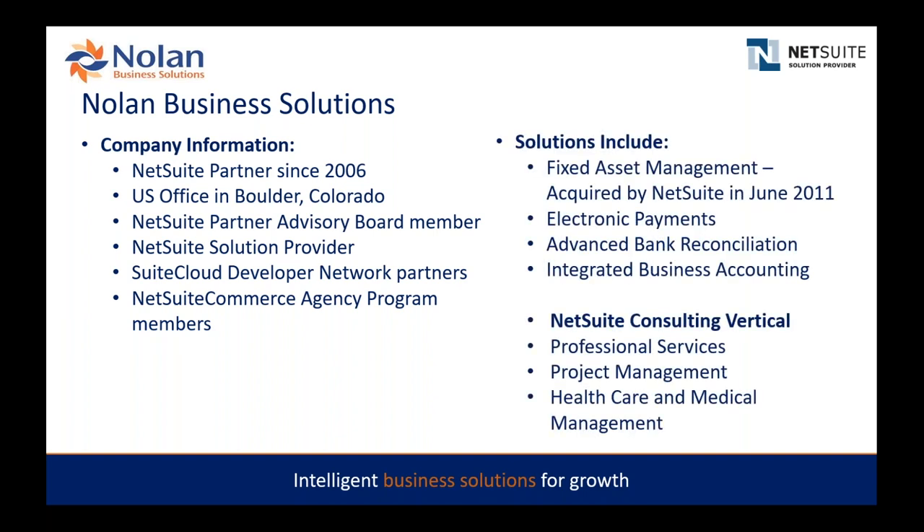Since starting with NetSuite, we developed a fixed asset management module which was later acquired by NetSuite. We then focused on cash management solutions with our electronic payment module and advanced bank reconciliation. More recently we launched integrated business accounting for intercompany transactions between multiple entities. We also have consulting expertise in professional services, project management, and healthcare and medical management.